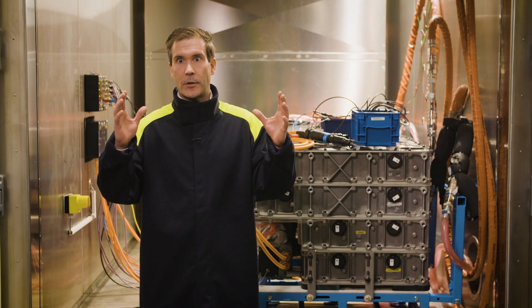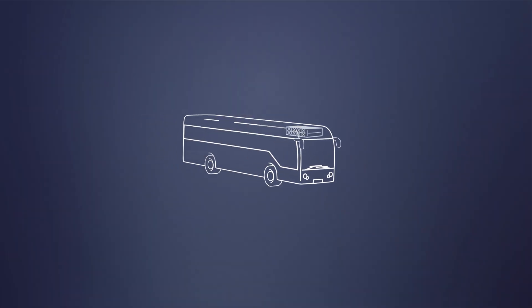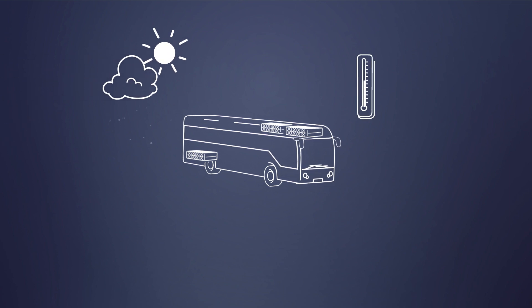In the bus, the battery packs are distributed over the vehicle — there are some on the roof and some in the rear compartment. In order to utilize the full potential of the whole energy storage, we need to ensure that all the battery packs have the same temperature at all times.